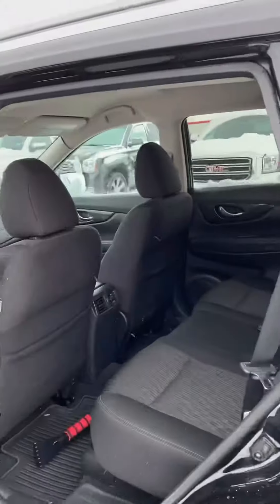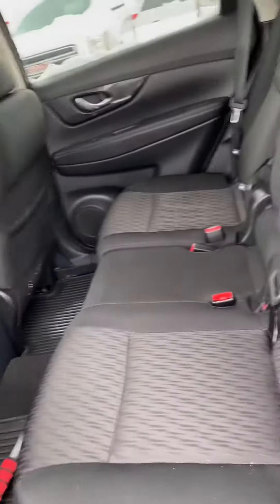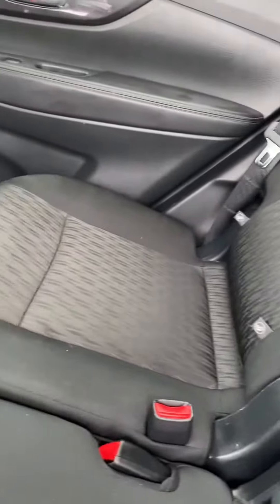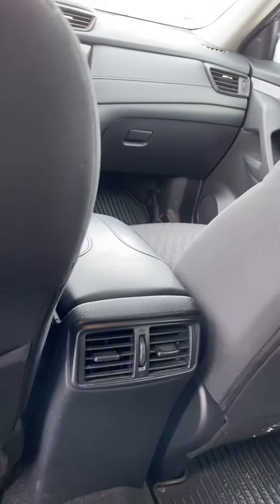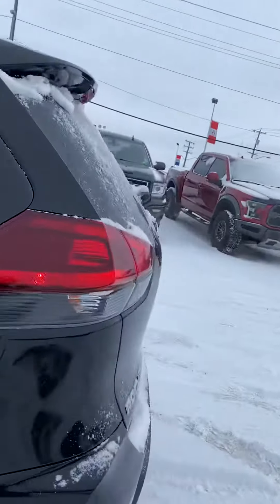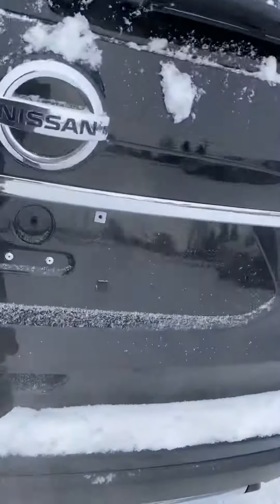Tons of room in this vehicle as well — lots of room in the second row. It's extremely well kept too; it looks like the back seats have never even been sat in. There are vents back here to keep the rear passengers warm or cool depending on the time of year, and it does have the Nissan all-weather mats which is great to have.